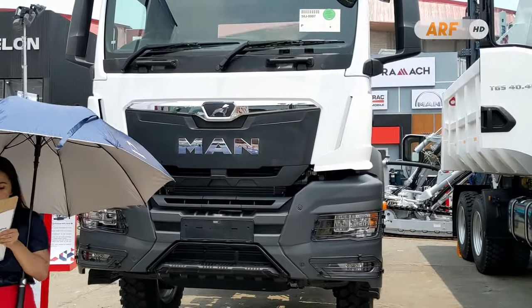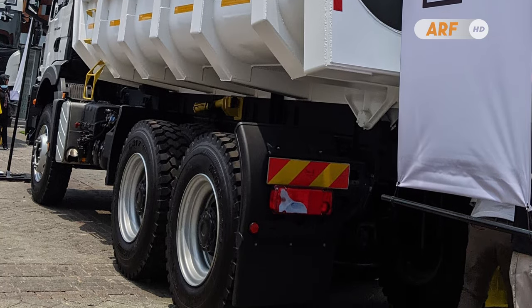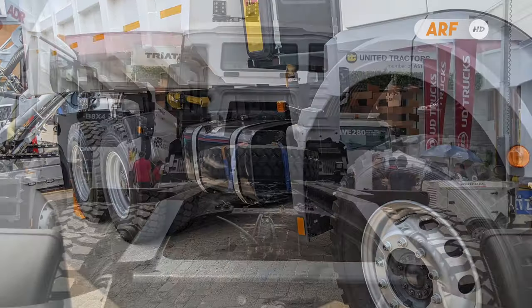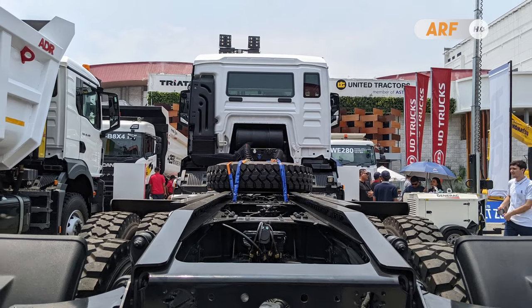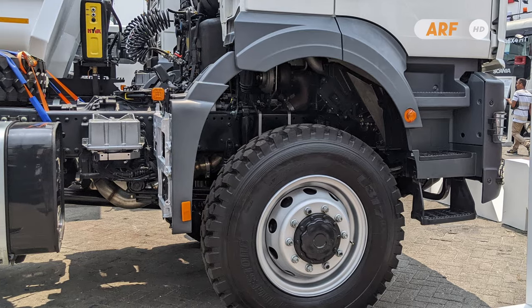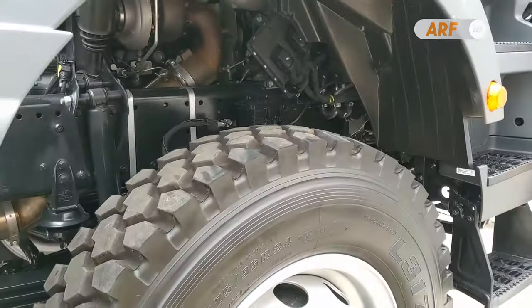As for the powertrain and chassis specifications, the two MAN TGS trucks have some differences. Starting from the wheel configuration — the TGS 40.400 uses 6x4 while the TGS 40.480 uses 6x6. The 6x6 version is also equipped with a more powerful engine than its counterpart, using engine type D2676LF09 with a displacement of